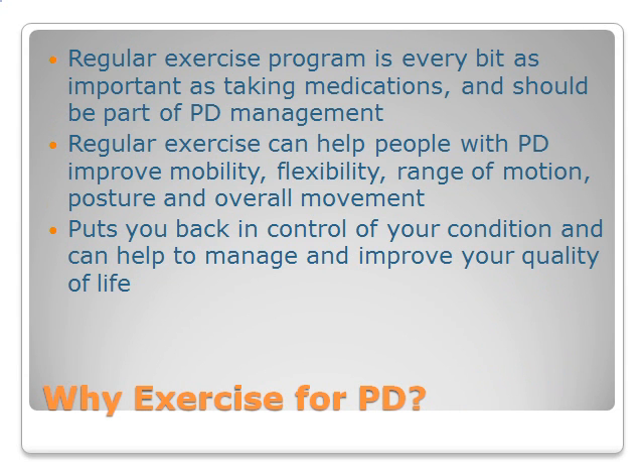Why exercise for PD? For those with PD, a regular exercise program is every bit as important as taking medications and should be part of PD management. Regular exercise can help people with PD improve mobility, flexibility, range of motion, posture, and overall movement. Most importantly, regular exercise puts you back in control of your condition and can help to manage and improve your quality of life.